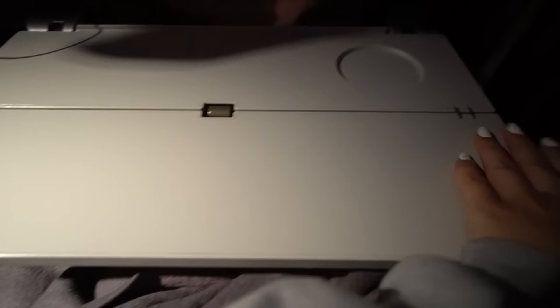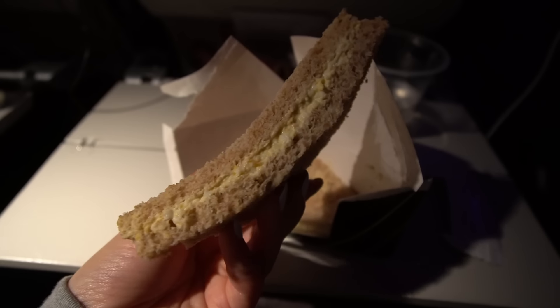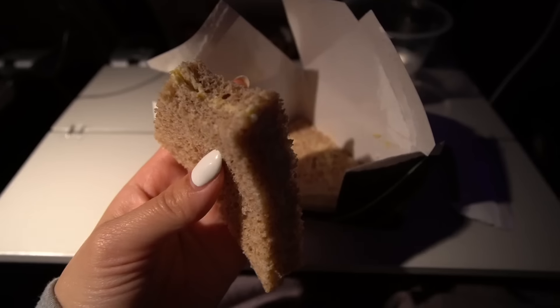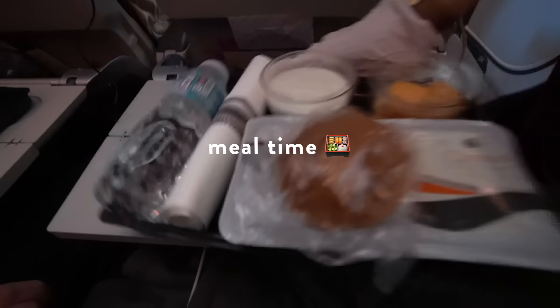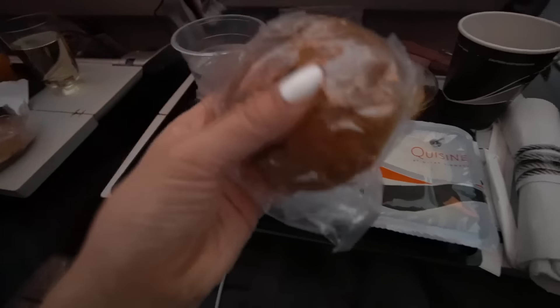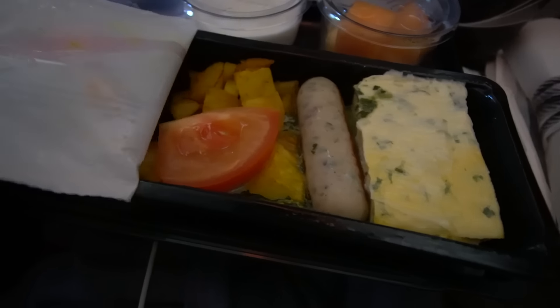As soon as we were in the air, they started handing out sandwich boxes. I got the egg salad — not bad, just a little filling and the bread was soft. No complaints, always glad to get a snack. Then about three hours left in the flight it was meal time — technically breakfast. I went with the western breakfast choice. It came with a bread roll which was not as soft as the first flight's.